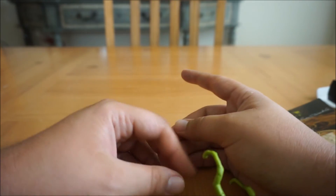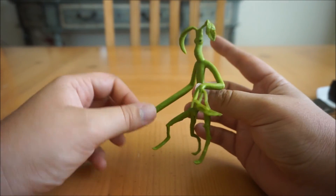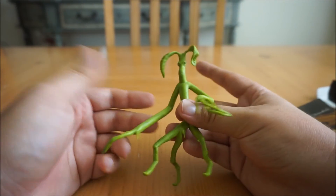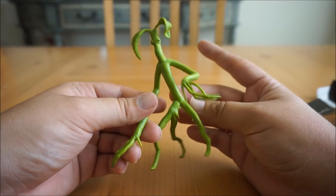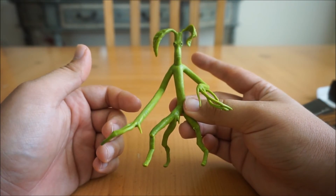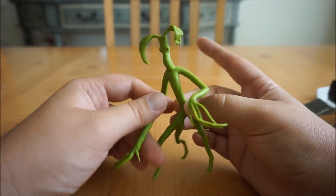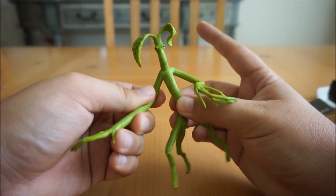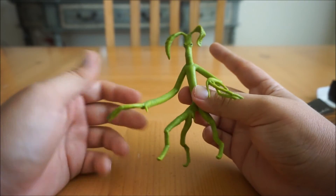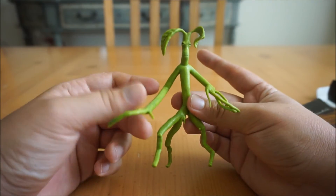I would definitely pick this one up if you have a cosplay for a convention, or just a plain old costume if you want to wear it for Halloween. It really is pretty cool.